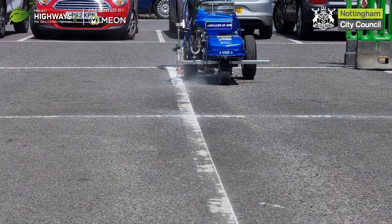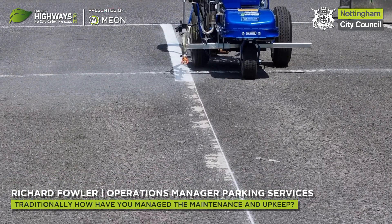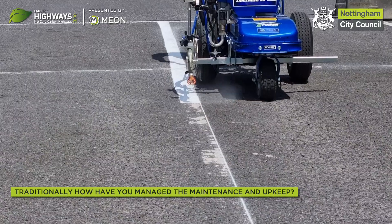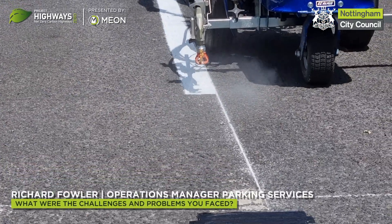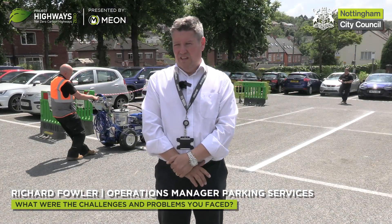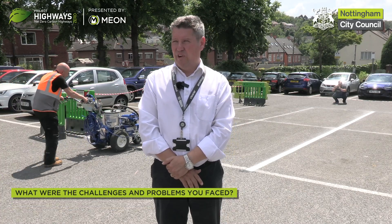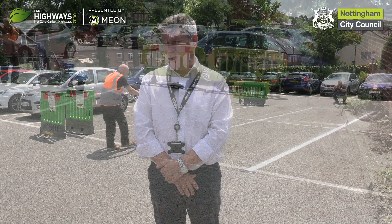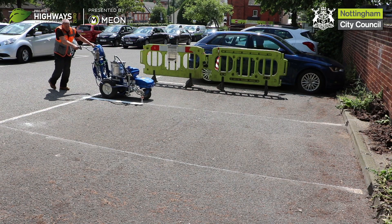Line marking in parking services is new for us — traditionally this was outsourced. Given the number of parking assets we've got across the city, with our multi-storey car parks, surface car parks and so on, it's just the size of our operation and the amount of funding required to keep on top of that. This sort of technology really helps with that.